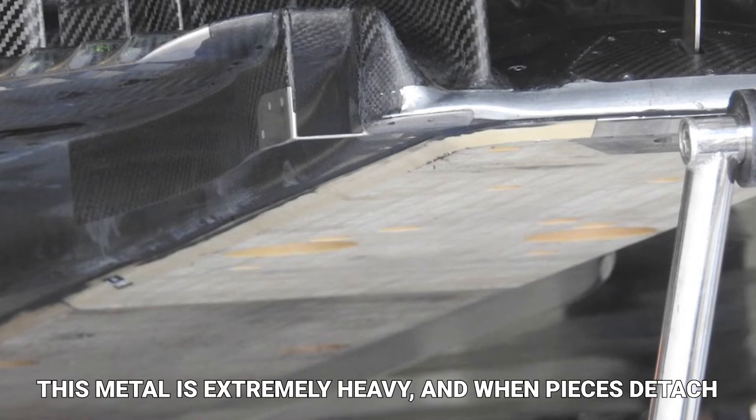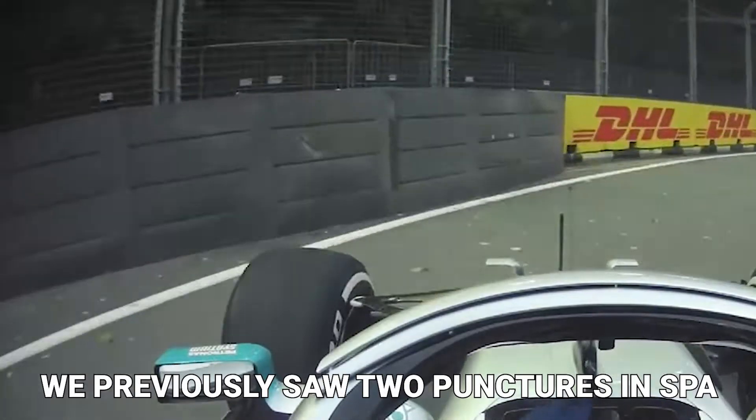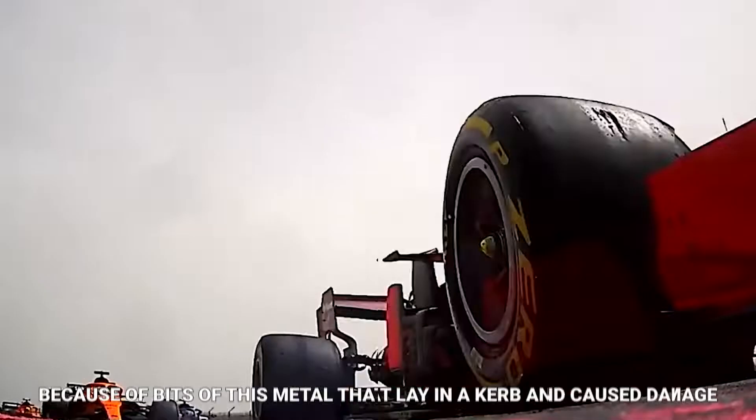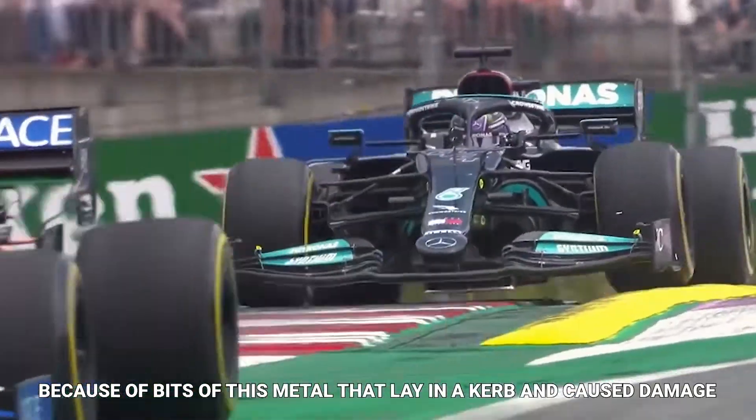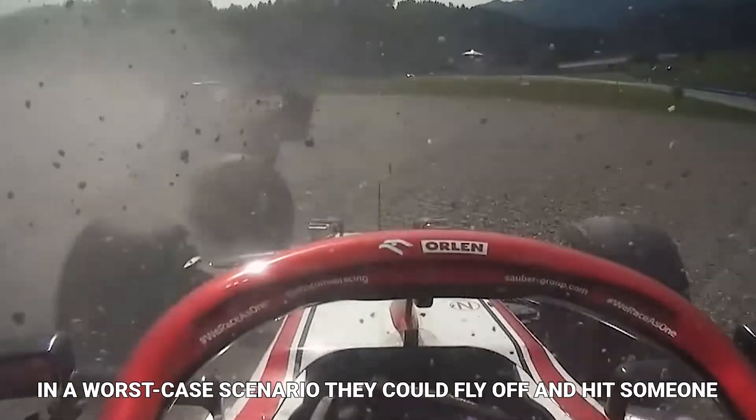"This metal is extremely heavy, and when pieces detach, they can be extremely harmful. We previously saw two punctures in Spa because of bits of this metal that lay in the curb and caused damage. In a worst-case scenario, they could fly off and hit someone."